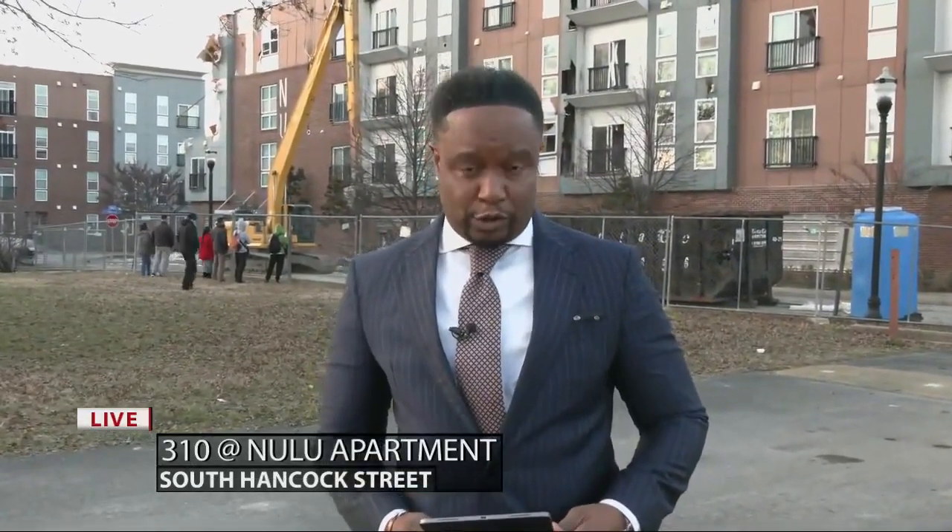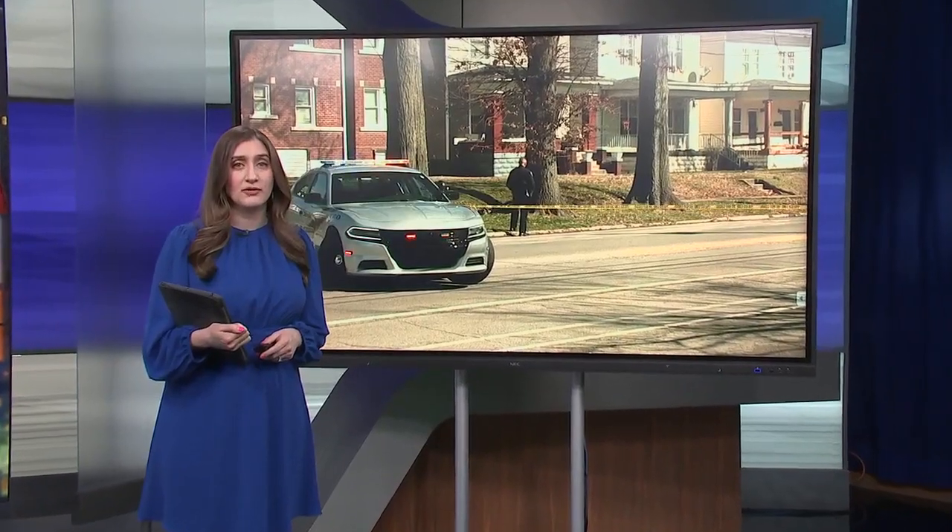Reporting live in Phoenix Hill with photojournalist Jonathan McEmber, I'm Stefan Johnson, WDRB News. Unfortunate situation there for those folks. Thanks, Stefan.